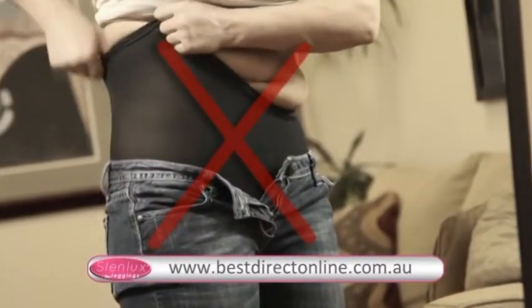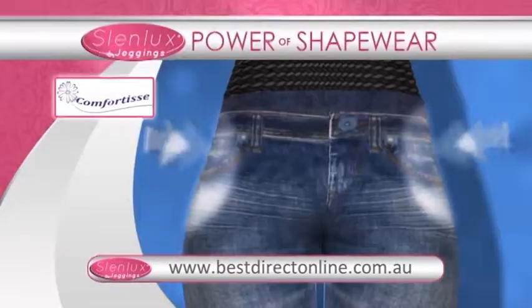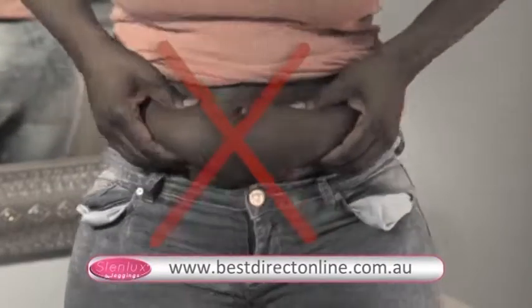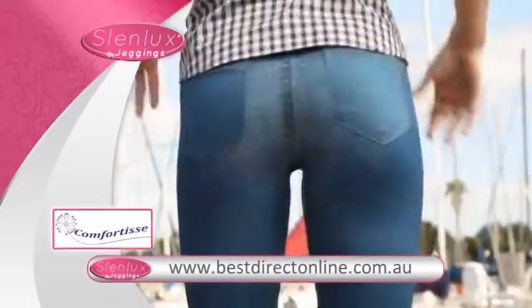Finally, you can stop wearing constricting shapewear, because Slenlux Comfortease Jeggings has shapewear built in. No more wiggly jiggly or muffin tops, because Slenlux gently smooths it all away.